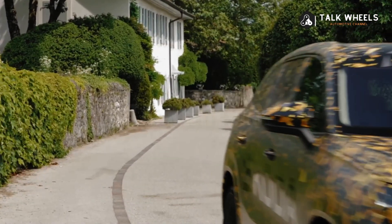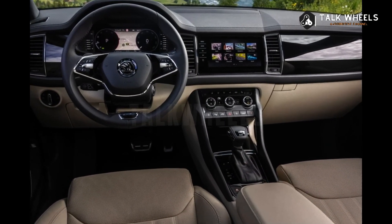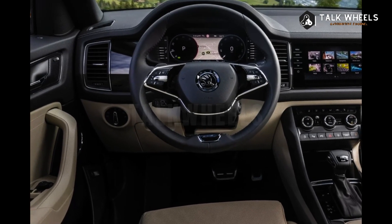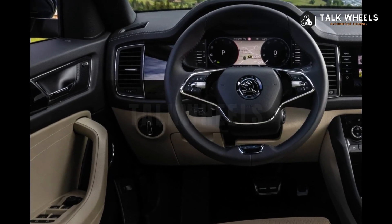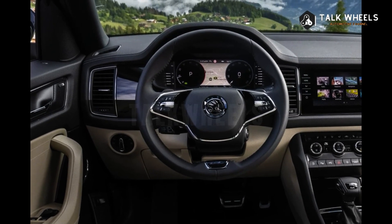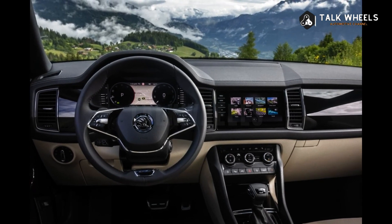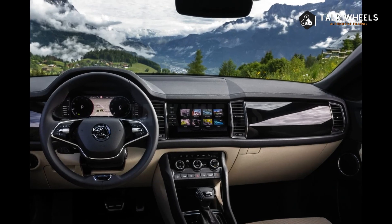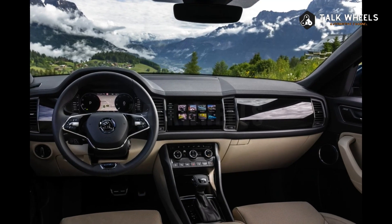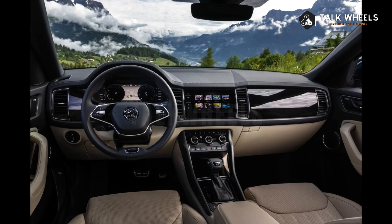The base 2024 Kodiaq will be built on the MQB Evo platform and have a mild hybrid 1.5 TSI gasoline engine with 150 horsepower (110 kilowatts). Buyers can step up to a bigger 2.0 TSI with 204 horsepower (150 kilowatts) and AWD. There is also a 2.0 TDI diesel with either 150 horsepower (110 kilowatts) with FWD, or 193 horsepower (142 kilowatts) with AWD.